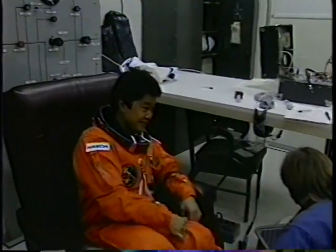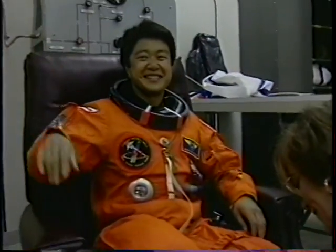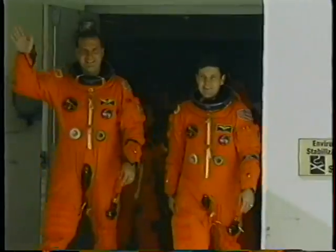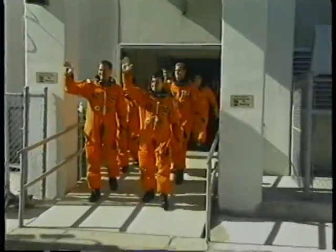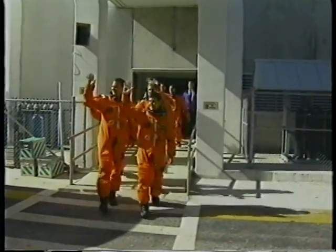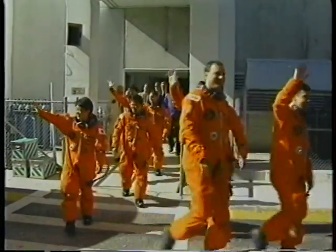This was really a gentlemanly flight for me. I'm used to getting up at 2 in the morning and getting suited up. The red team got to sleep in till 7:30 or something. We had virtually no sleep shift at all. We were ready to go, walking out in daylight instead of the middle of the night with lights shining.